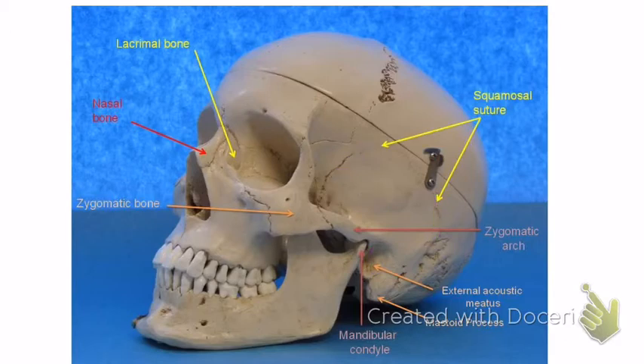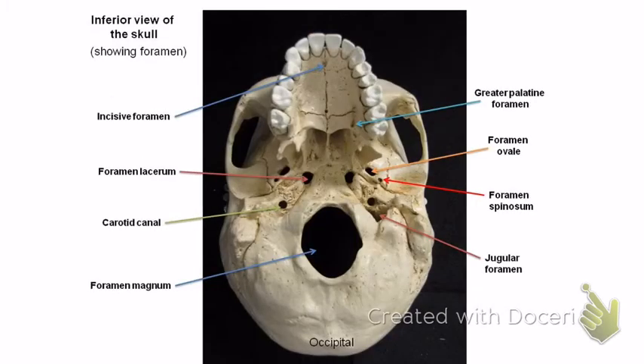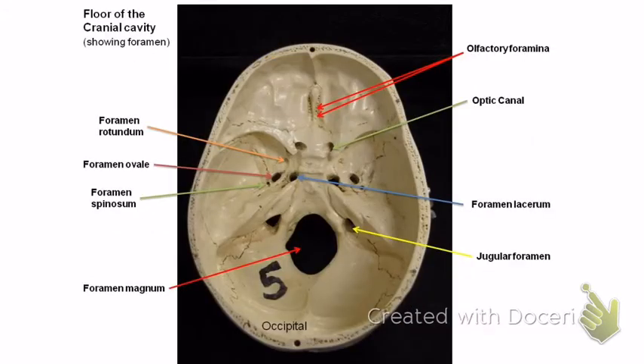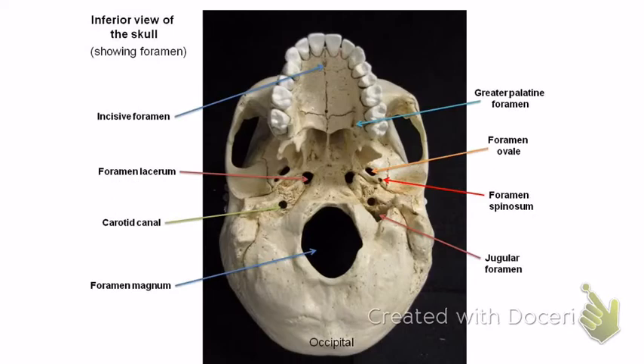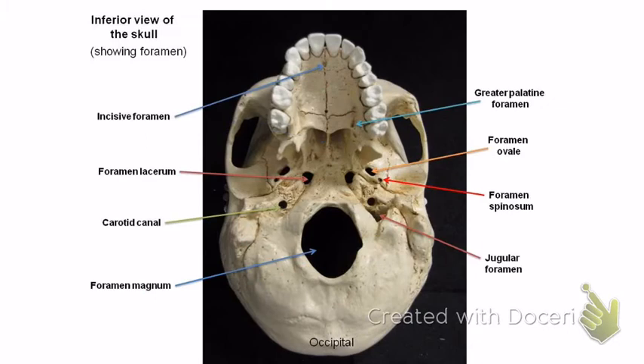The temporal bone also has the mandibular fossa — that's where the mandible fits. Here's a view without the mandible, so you can see the mandibular fossa right there; that's where the mandible fits onto the temporal bone. It also has the styloid process, which pokes out right there — see how it pokes out? Let's find a picture where it's actually labeled so you can make sure you're studying the right images.